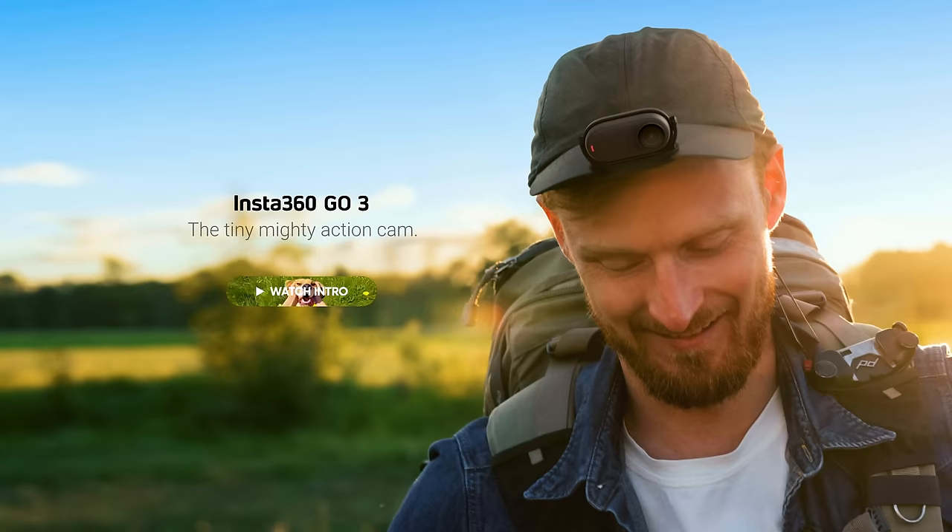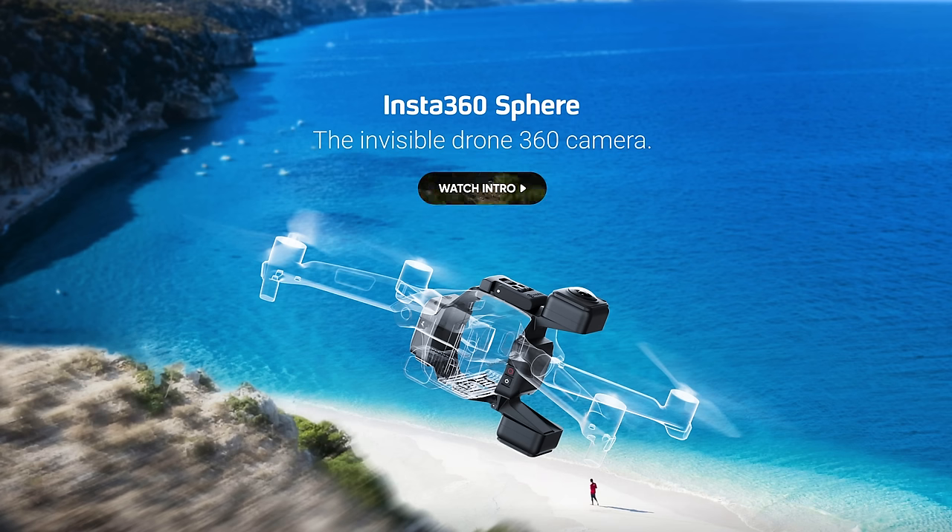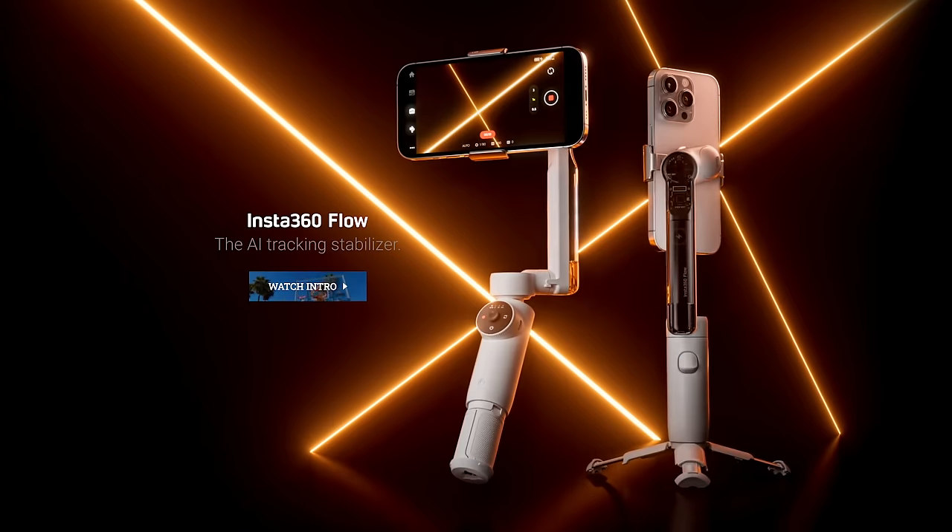In a lot of ways, Insta360 has already begun solving this problem for itself, by taking its camera tech and putting it into other products — including a webcam, the tiny Go cams, a 360 drone attachment, and even a gimbal. But I want to talk about the X-Series specifically in relation to the Hero series, because it's Insta360's most successful product. And also, its whole launch and beginning, and the way it's continuing, mirrors the Hero lineup almost to a T.